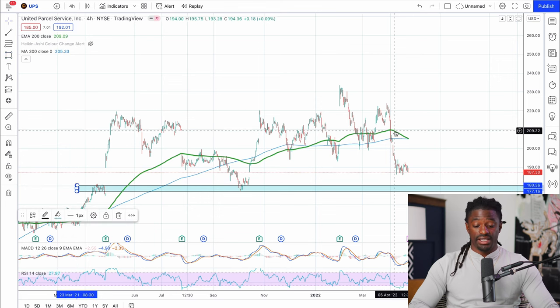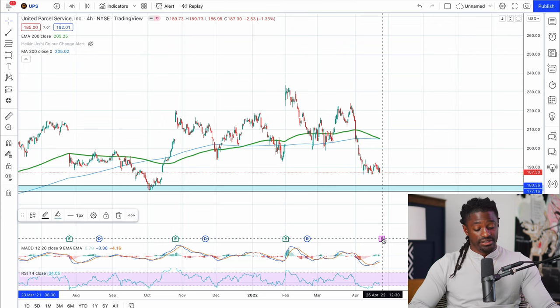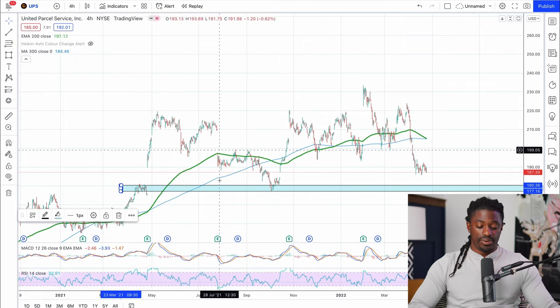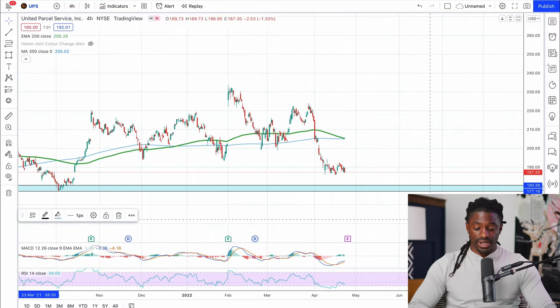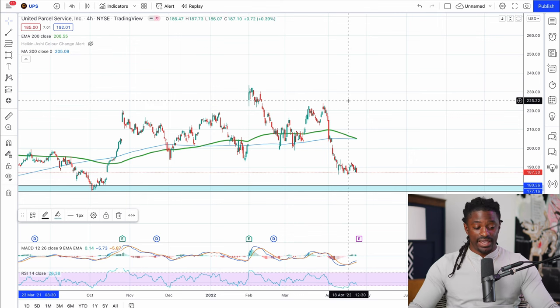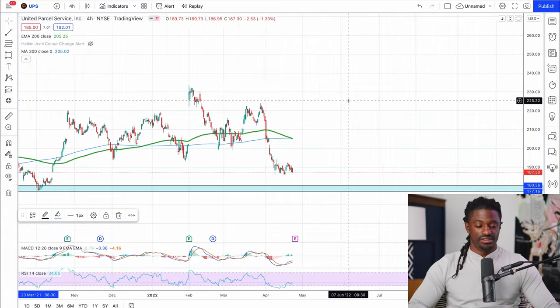According to our screening, UPS is oversold on the RSI. If earnings come out and they beat it, based on historical data they might beat it, but that doesn't always mean it goes up — last time they beat earnings it shot up and was so overpriced it pulled back. If it does pull down to the good buy zone around $175-$180, that would be a good price to get into UPS. If it shoots up, just be patient — remember the goal is to buy low, sell high. Don't buy at the all-time high; wait for it to pull back.